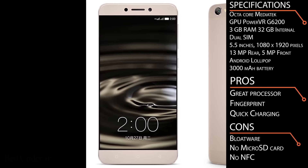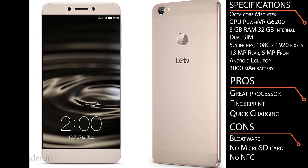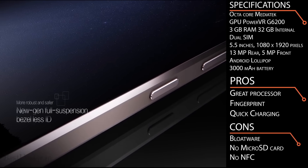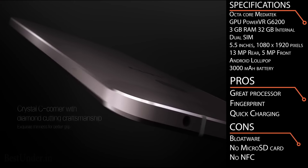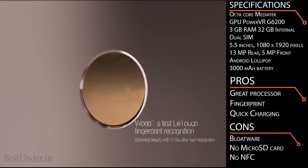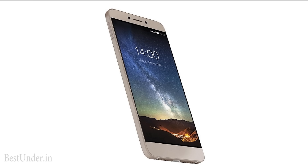LeEco phones embrace next-generation technologies like Type-C USB and MHL TV-out technology. At this price, it also features Gorilla Glass 3 protection. Some cons include bloatware, a non-removable battery, and no NFC support, which may be deal breakers. The phone also heats up during use, and it carries the trademark no microSD slot — meaning memory is not expandable.